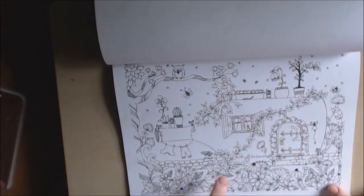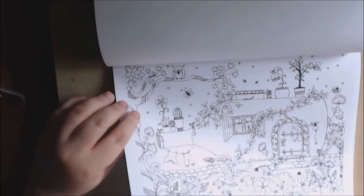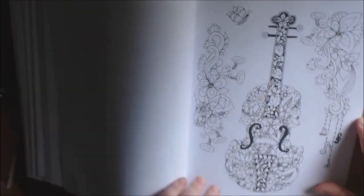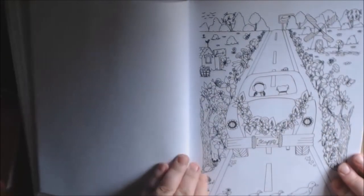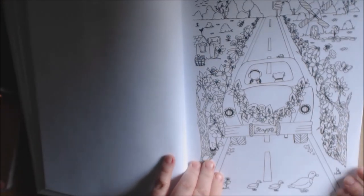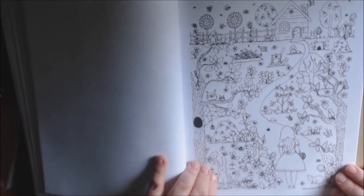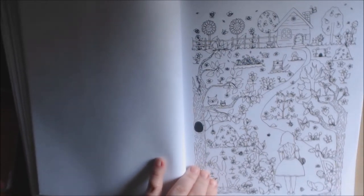I guess I didn't notice before — a little laundry hanging out. Look at the owl, it's so cute. It's so cute. Her little car. Lots to color on here, but it's very, very cool.